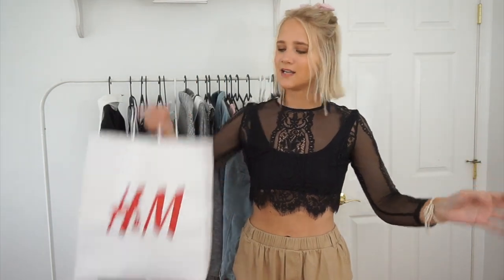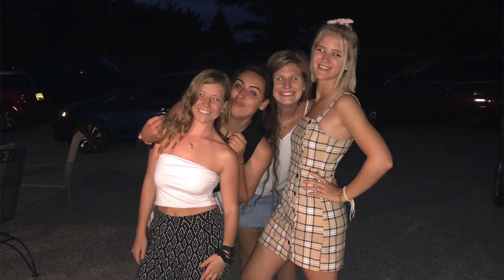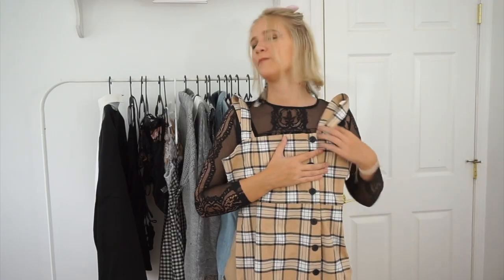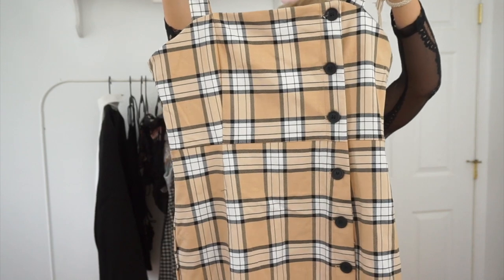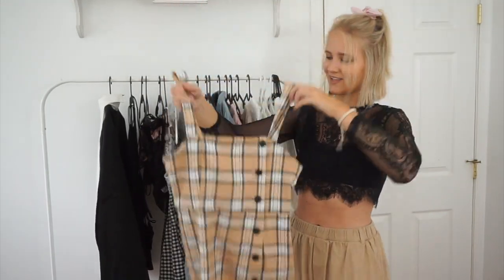The very last thing in this haul is from H&M. It almost gave me Burberry vibes — it doesn't have the red skinny stripe but the plaid and neutral colors are really beautiful. I love it and it would be great for layering. This dress is just so cute — I really love it.